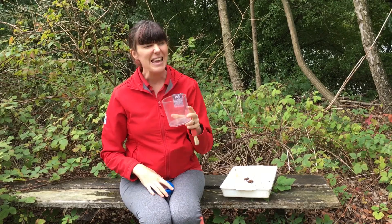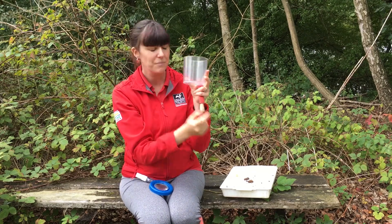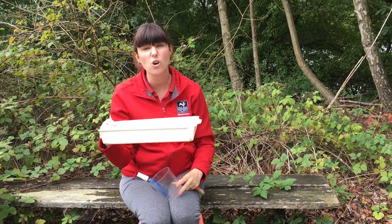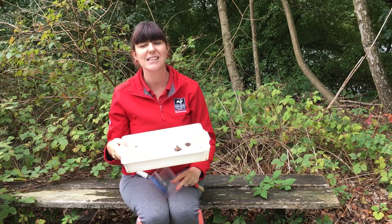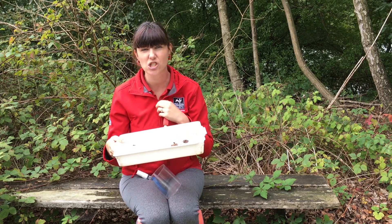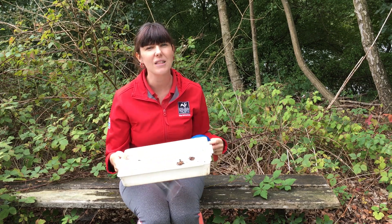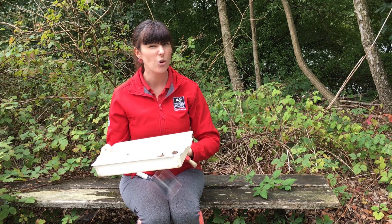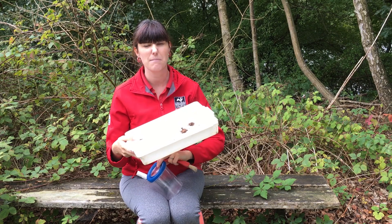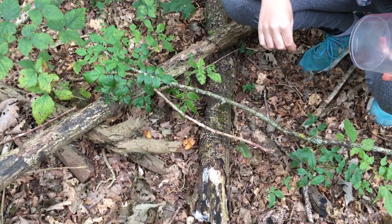If you want to collect them all together, rather than in a small pot, a tray or bigger container gives them space to run around. You might spot a slimy slug hiding under a stone, a wiggly worm poking up out of the ground, or a ladybird on leaves in the trees. You might also find a beetle or two — I found lots of woodlice today, but there are loads and loads of minibeasts out there for you to find.